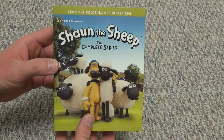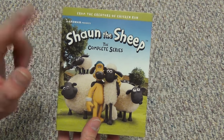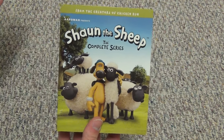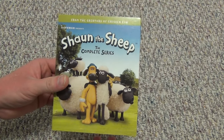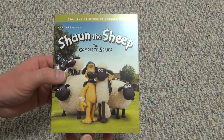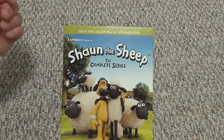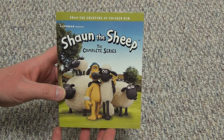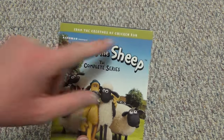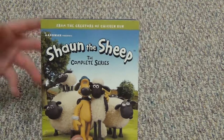Hey everyone, in this video I'm going to do an unboxing of Shaun the Sheep the Complete Series on Blu-ray. This is a pretty cool release and I really wasn't expecting this to come out. I haven't seen a lot of Shaun the Sheep — I've heard it's pretty good — but what I really like from Aardman is Wallace and Gromit. That's what I watched growing up. I've also seen Chicken Run, which is great, and this is from the creators of both.